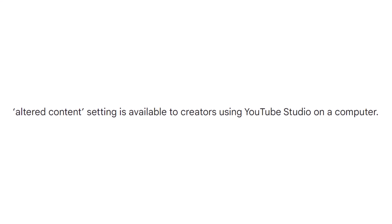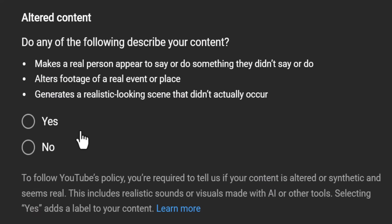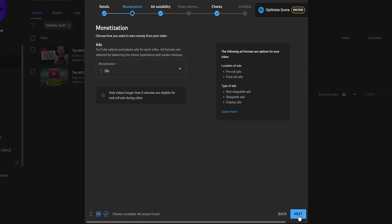As of time of recording, interestingly, this option will only appear on videos uploaded through the desktop YouTube experience. And you can choose to ignore this option completely — it is not a mandatory field to complete to move on to the next stage of your upload workflow.